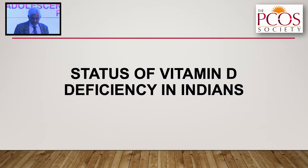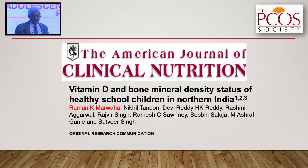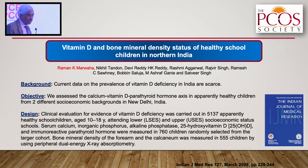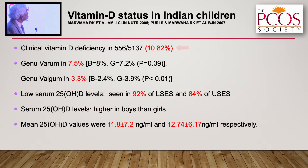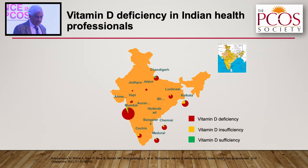Before going further into reproductive health, let me tell you the status of vitamin D deficiency in India. The landmark paper we published in the American Journal of Clinical Nutrition in early 2000 studied about 5,000 healthy school children aged 10 to 18 years. Clinical evidence of vitamin D deficiency was seen in 10.8 percent of healthy children, with 92 and 84 percent of children from different schools having vitamin D levels less than 20.